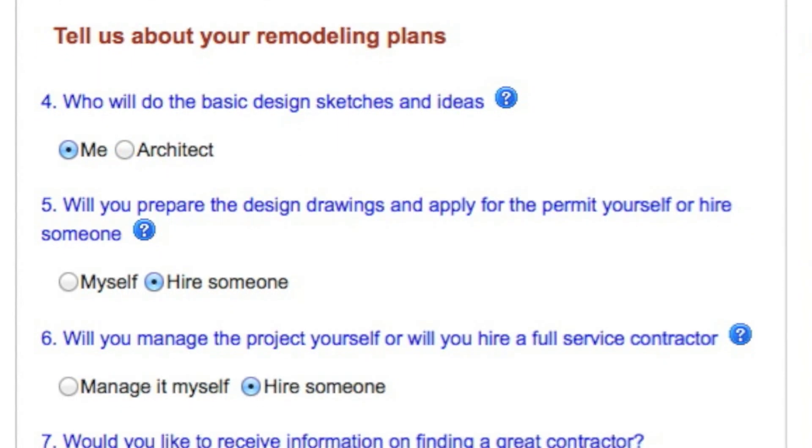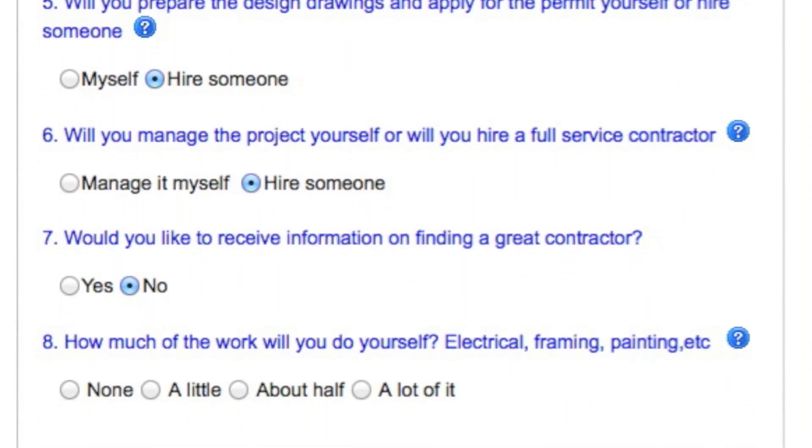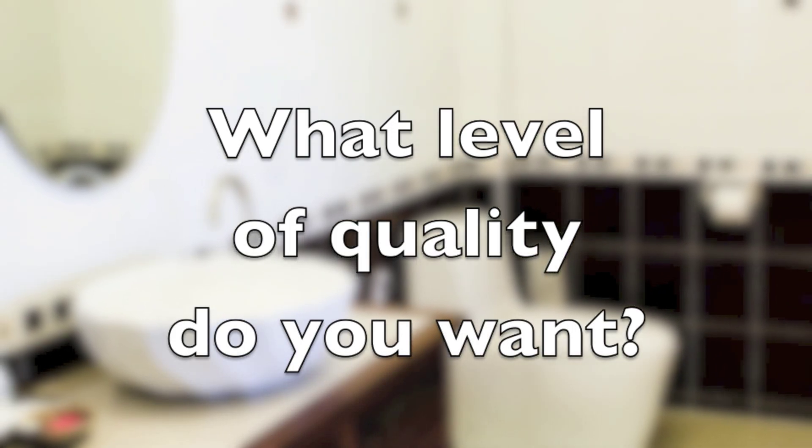The next few questions ask about who will do the work. Hiring others costs more but could give you better results than do-it-yourselfers. The next question asks what level of quality do you want in the fixtures and finishes in your new bathroom?